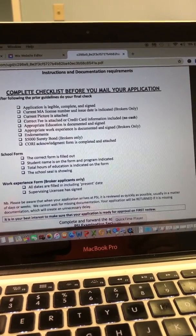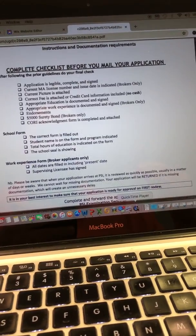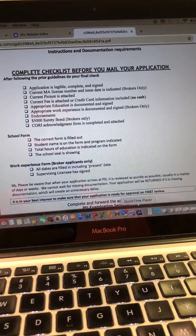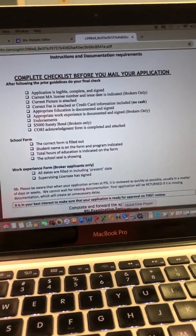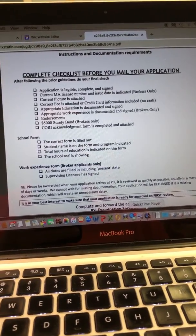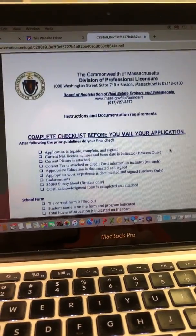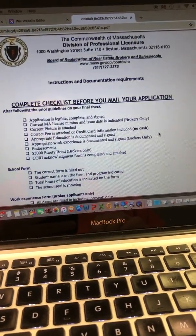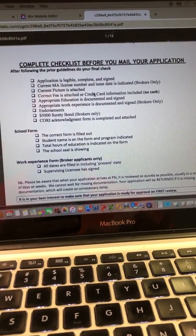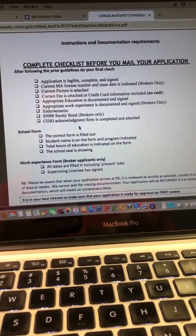That booklet had your certification that you completed the course, with the stamp on that page. You needed to get three references signed and a CORI form signed. There is additional information now, and it is on my website. You're going to download that attachment — it has a lot of pages, but you really only need the first four. The first one is a checklist of everything that you need, so I would really look at that to make sure you're sending in the right information.